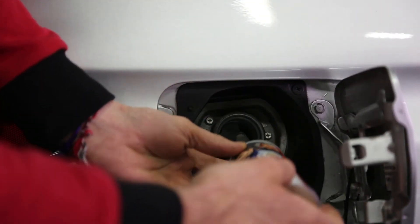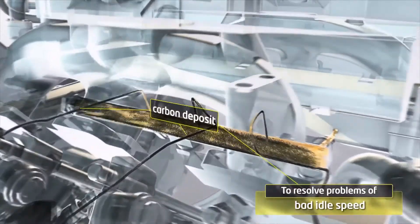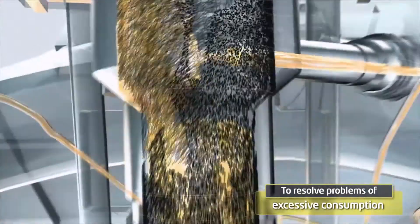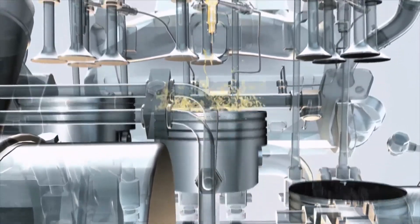To use the petrol treatment, it's really easy. You have to put the entire bottle in 20 litres of fuel. It circulates in your injection system and dissolves carbon deposits. Your engine is cleaned and protected.